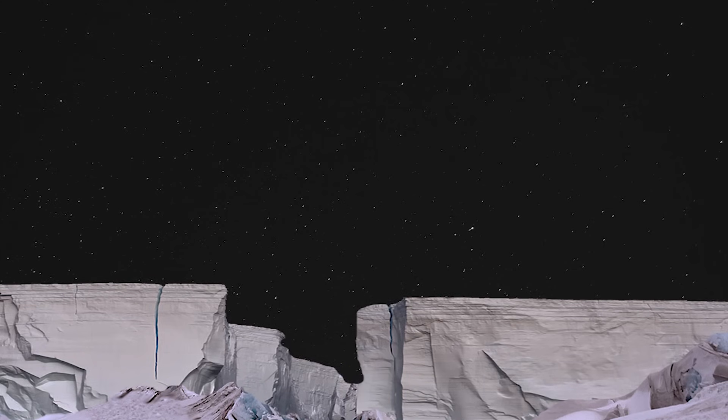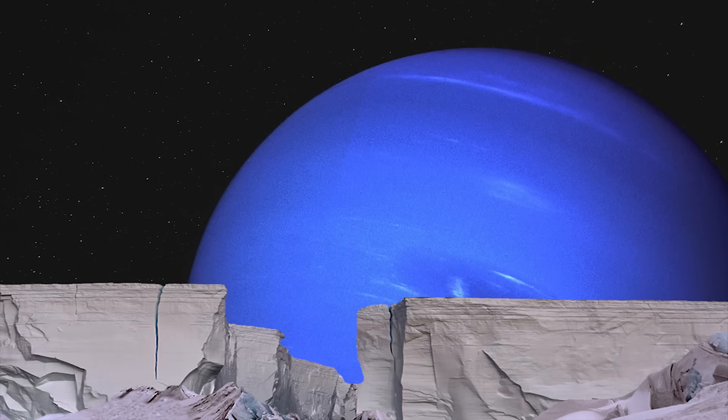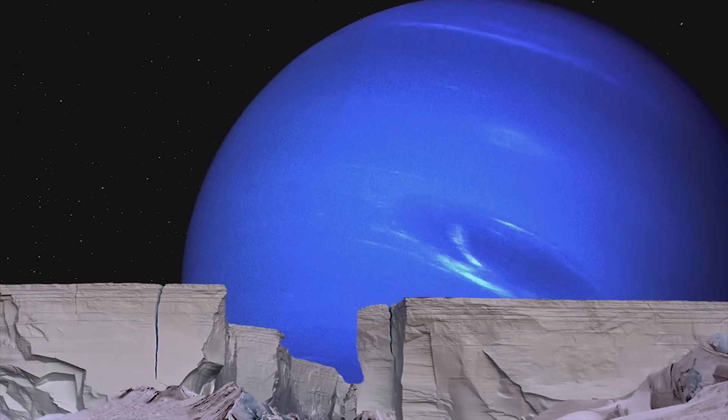But if the explorers had landed on the side of Triton that was always facing Neptune, they would have the privilege of seeing the mighty planet in all its glory, as the gas planet would look 10 times larger than our own moon does here on Earth.